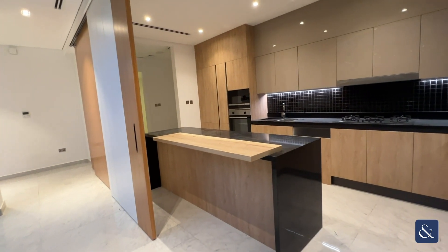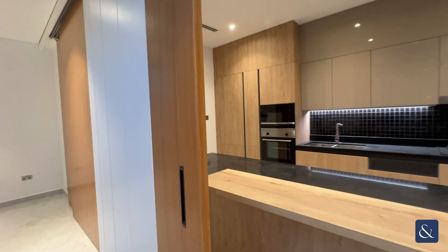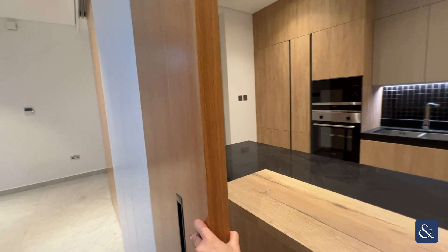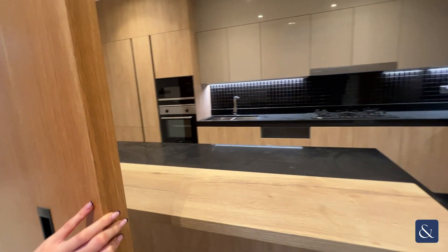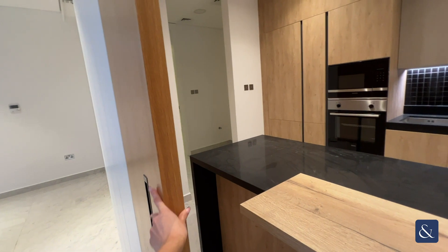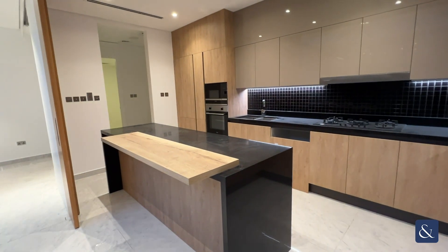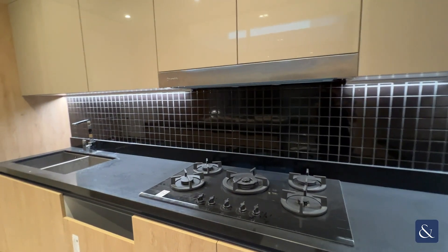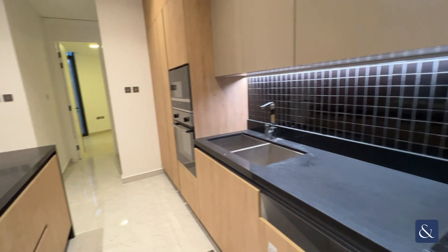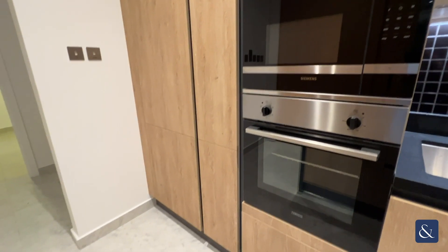Heading through to the right is your open-plan kitchen with a clever design wall door, which allows you privacy as well as opening it back up for entertaining. You have a five-hob gas cooker, two sinks, top-of-the-range appliances, and plenty of storage space.